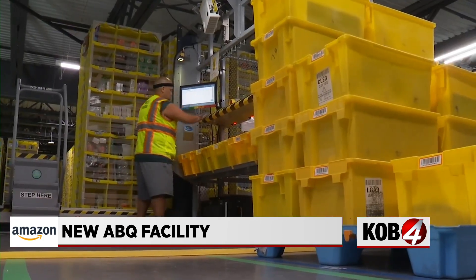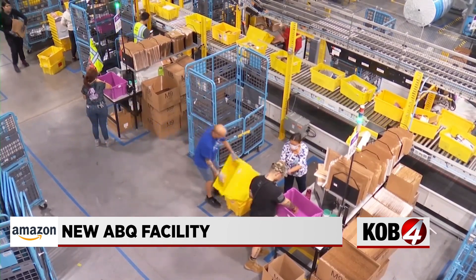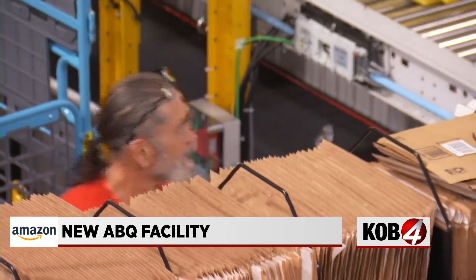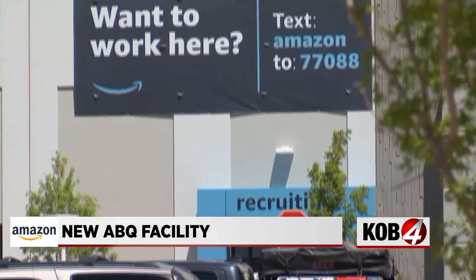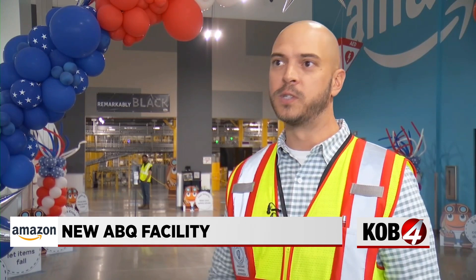But it takes a lot of manpower to make that happen. ABQ1 employs nearly 3,000 workers, most of which are from New Mexico. And with wages starting at $15.50 an hour, it wasn't hard to get folks to apply. One thing I can say confidently is that ABQ1 has had no problem hiring. The reception in the community among the workforce has been incredible.